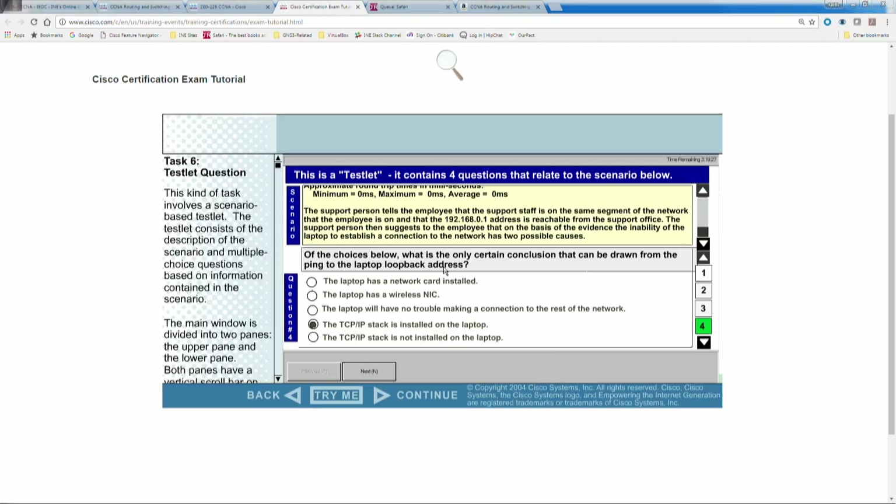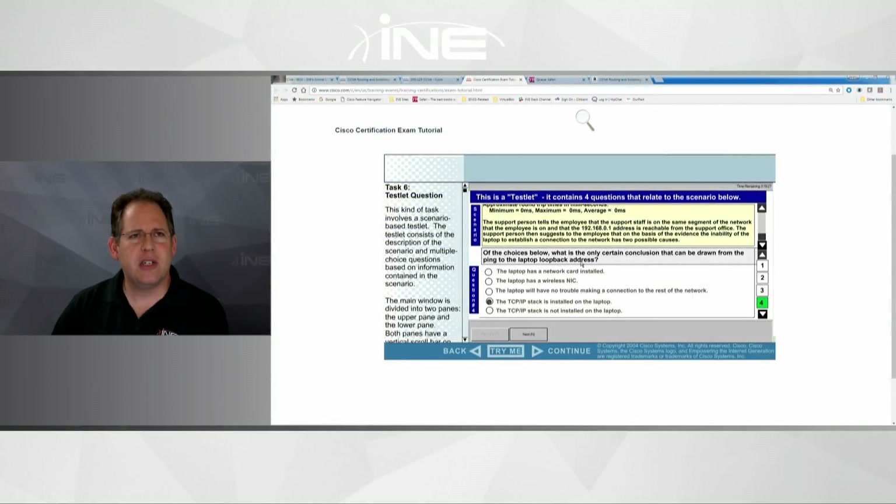If the simlet or testlet freezes or crashes: I have never had that happen, and I've taken the CCNA probably about a dozen times in my lifetime. If something like that did happen, I would contact the test administrator — the person who signed you in. Something like that happened once when I was taking the CCNP TSHOOT exam — something froze and I had to contact them. That's on the testing administrator to figure out, whether they restart the test or otherwise — but you would have to let them know.